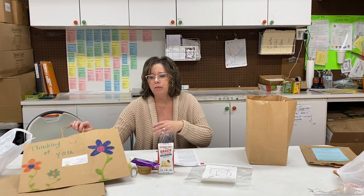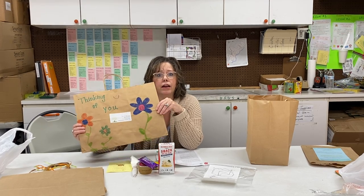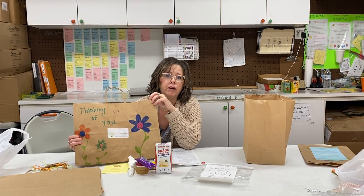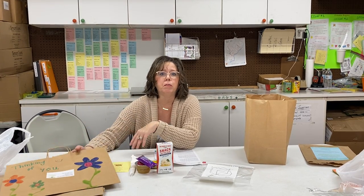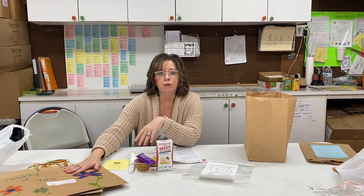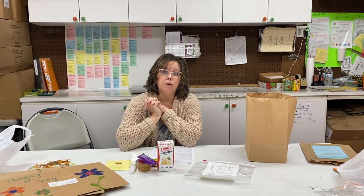Something else you can do — and this is just an idea — you can grab any kind of paper bag you have in your house, decorate it, draw pictures, and collect a few cans: maybe some cans of soup, a box of rice, or a box of pasta. You can always make that donation to a soup kitchen this month to help families out with their Thanksgiving meal. If you make these and want to bring the bags to us, we'll be happy to get them distributed for you. That's just a little extra bonus idea for something more to do.